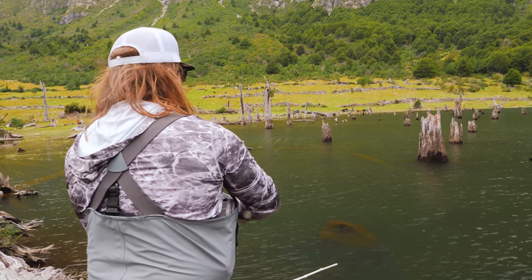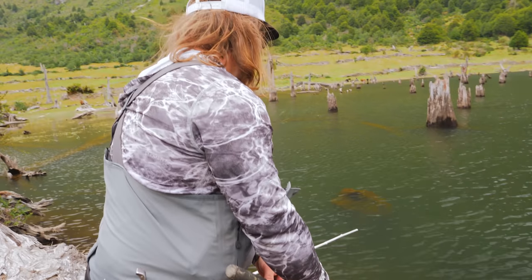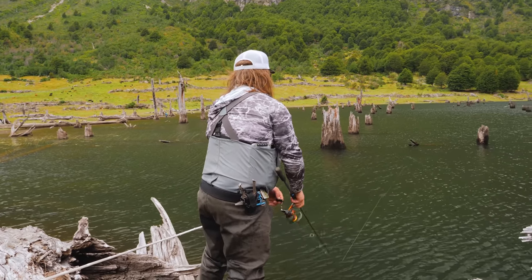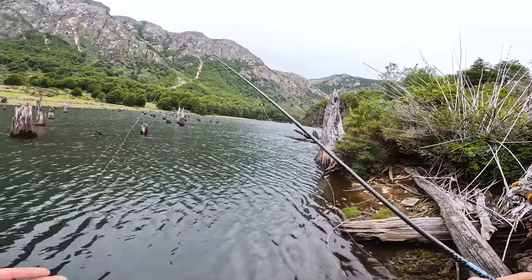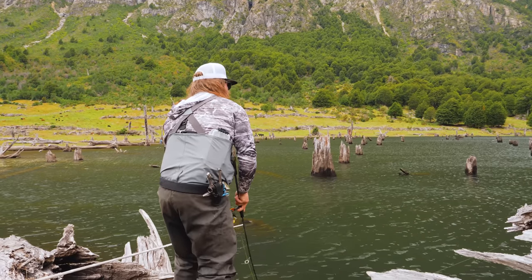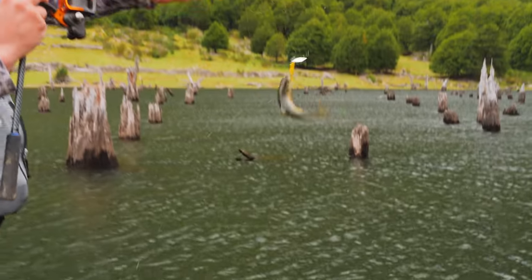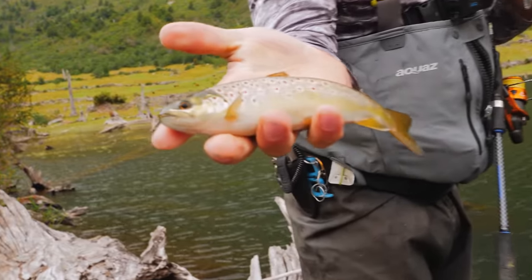Oh there he is! Right there at the bank — grabbed it for just a second, gave me a good head shake, then came off. There he is — just had to make a little change. I switched to a little bit bigger rooster tail, and look at this — I got the smallest fish of the day. Go figure! A beautiful little guy nonetheless — first fish on the rooster tail. Rooster tail making a comeback!